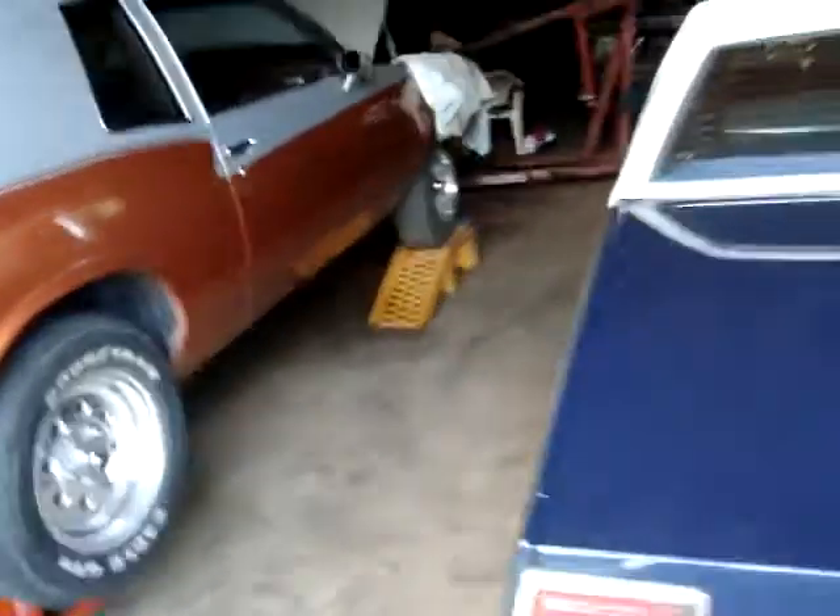This is another Monte Carlo update. As you can see, she's back in the garage. I had a transmission problem in Parsboro a few days ago — my transmission went, so the motor and tranny are all back out of it again.